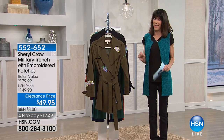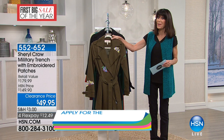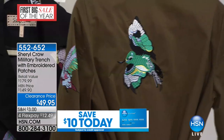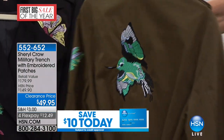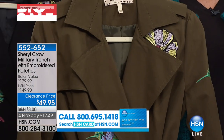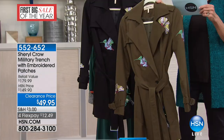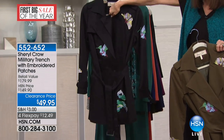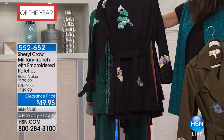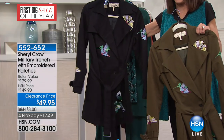This is one of the top items from our fabulous collection with Sheryl Crow — a military trench. I want to slowly show you the front and back. This is a steal. We sold it for $149.90. It is in the olive. Look at it in the black — how gorgeous — with the embroidered flowers and birds front and back on the jacket, as well as on the sleeve. It's $49.95.